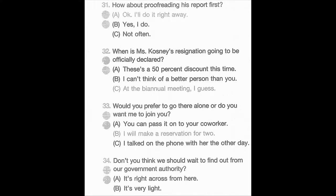Number 31. How about proofreading his report first? A. I'll do it right away. B. Yes, I do. C. Not often. Number 32. When is Ms. Cosney's resignation going to be officially declared? A. There's a 50% discount this time. B. I can't think of a better person than you. C. At the biannual meeting, I guess. Number 33. Would you prefer to go there alone, or do you want me to join you? A. You can pass it on to your co-worker. B. I will make a reservation for two. C. I talked on the phone with her the other day.